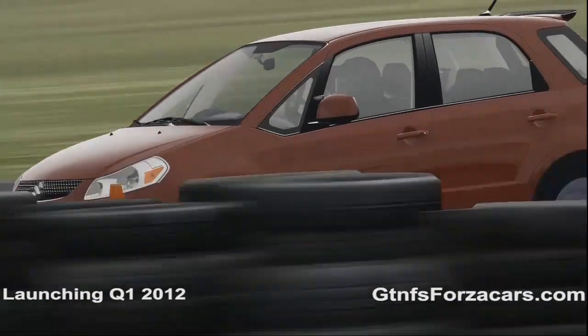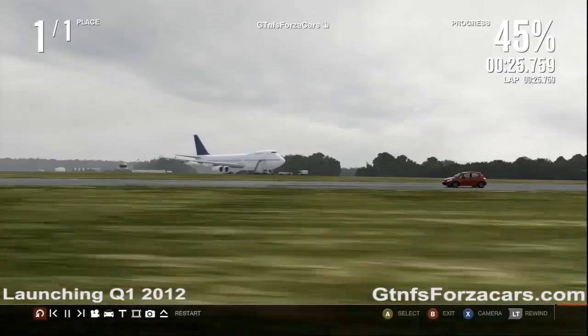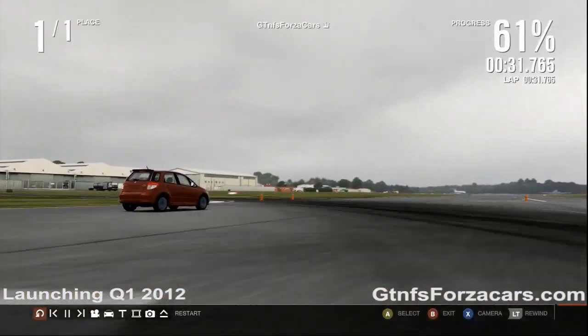This is an SX4 with a hatchback body, not a typical launch pack of the SX4, and let's see how it compares to the others.